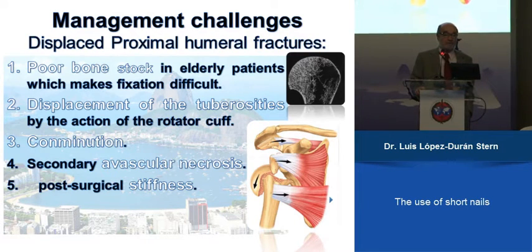It's very important: if you don't mobilize from the beginning, then the shoulder will be stiff, and we think that is not a good result of fracture treatment.